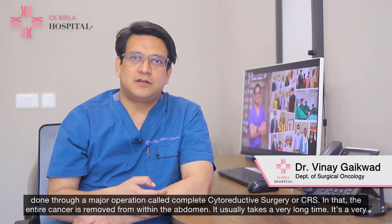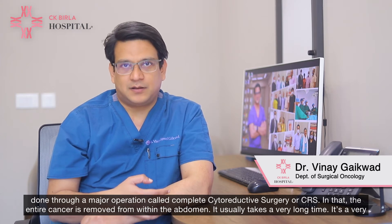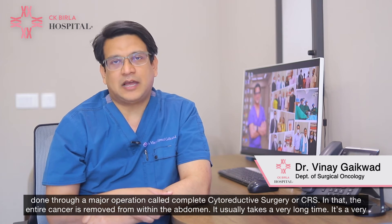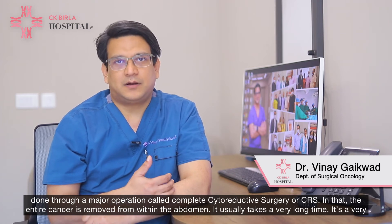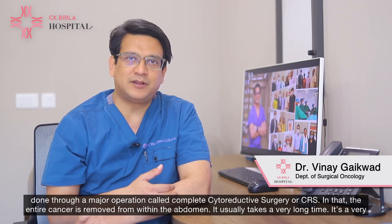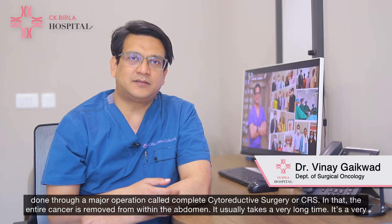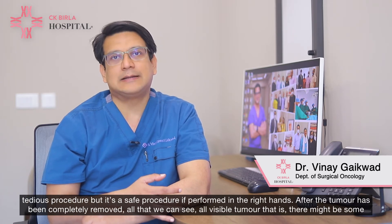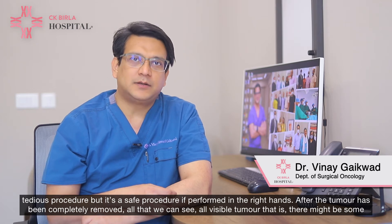This is done through a major operation called complete cytoreductive surgery, or CRS, in which the entire cancer is removed from within the abdomen. It usually takes a very long time — it's a very tedious procedure, but it's a safe procedure if performed in the right hands.